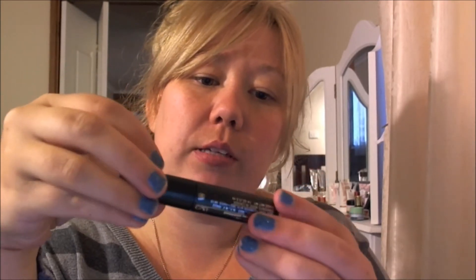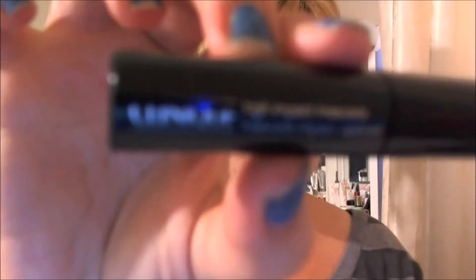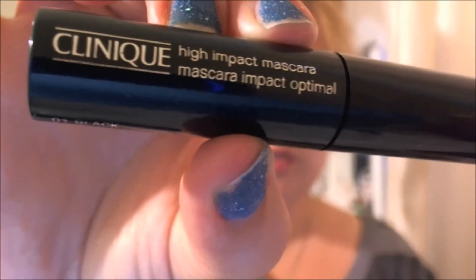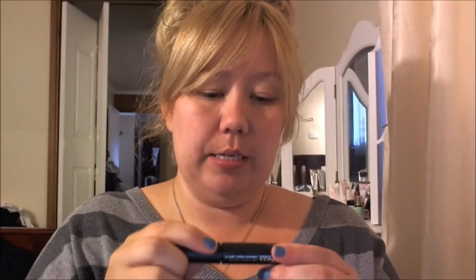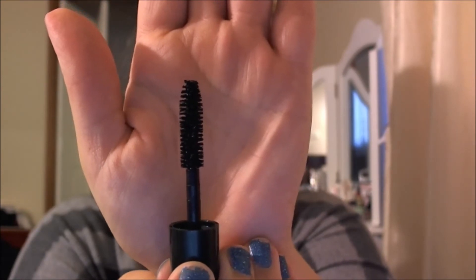Then I got some makeup. I got a mascara — this is the High Impact Mascara in number one black, 3.5 mils. I'll show you the brush. It looks definitely suited for my lashes so I'm happy about that. Next time I put mascara on — which will be tomorrow — I'm definitely going to try this one and review it.